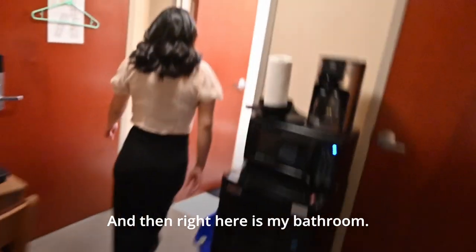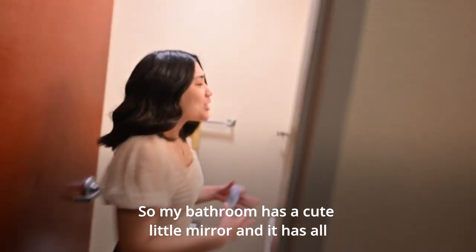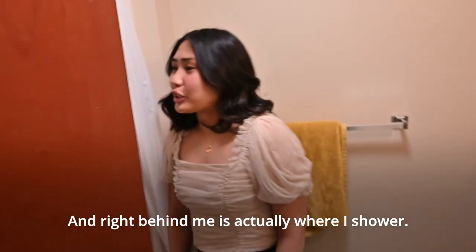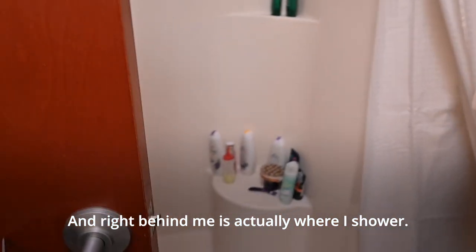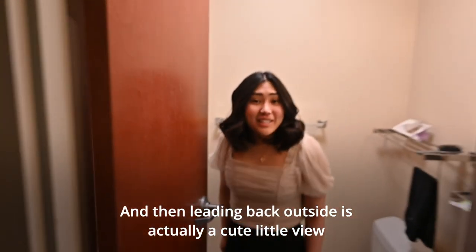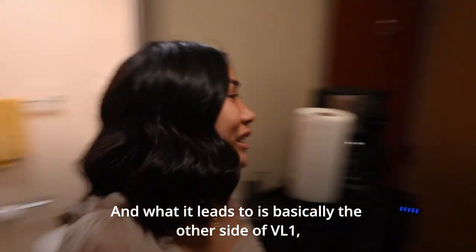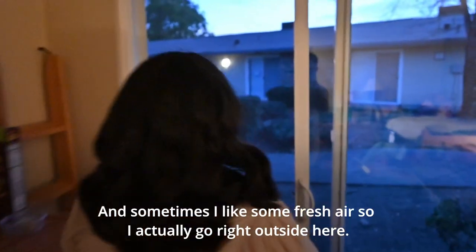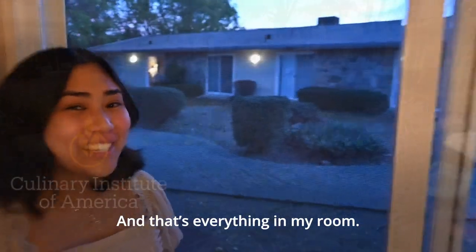Right here is my bathroom. It has a cute little mirror and all my toiletries over here. Right behind me is actually where I shower. And leaning back outside, I actually have a cute little view — it leads to the other side of the building where all the other rooms are. Sometimes I like some fresh air so I go outside right here. And that's everything in my room.